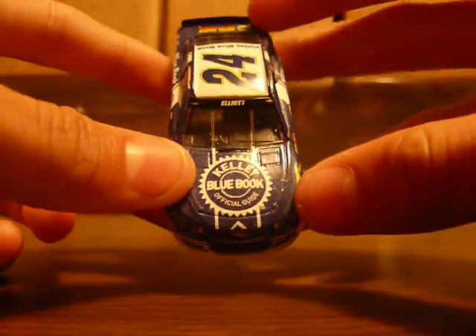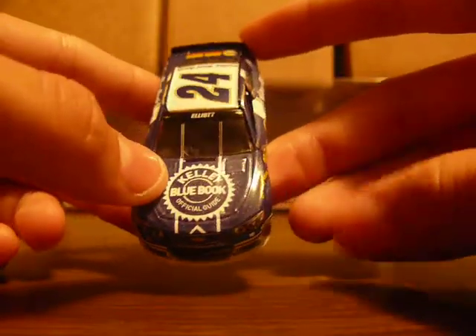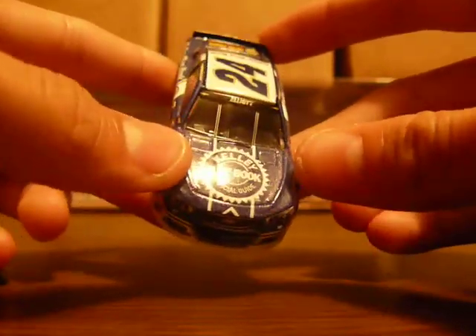The hood logo has white stripes and the blue on this car is really cool — it's got a glossy, sparkling finish to it. It looks really cool.